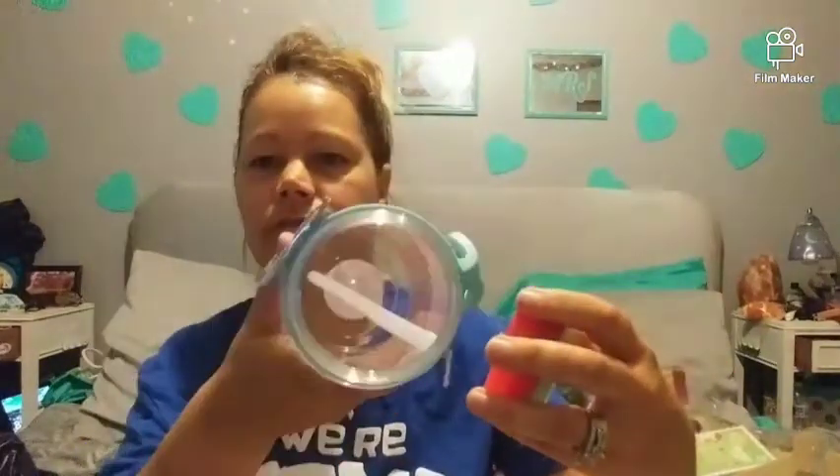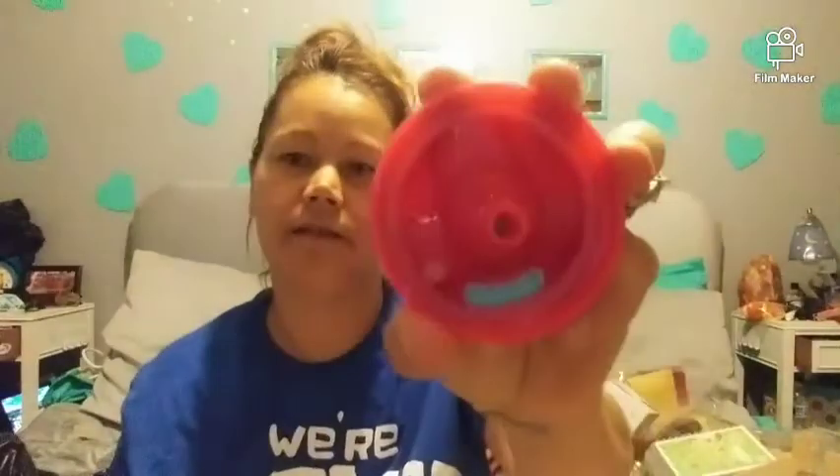I love these water bottles — any kind. But this one has a straw that connects inside and it's got very beautiful colors.